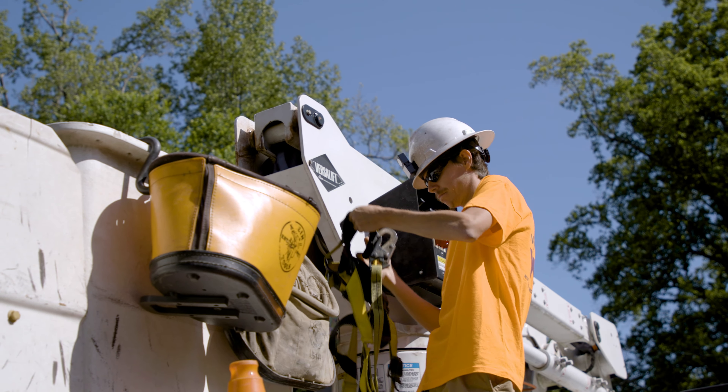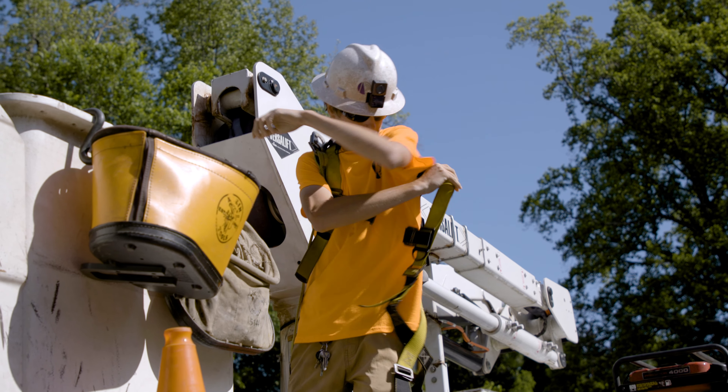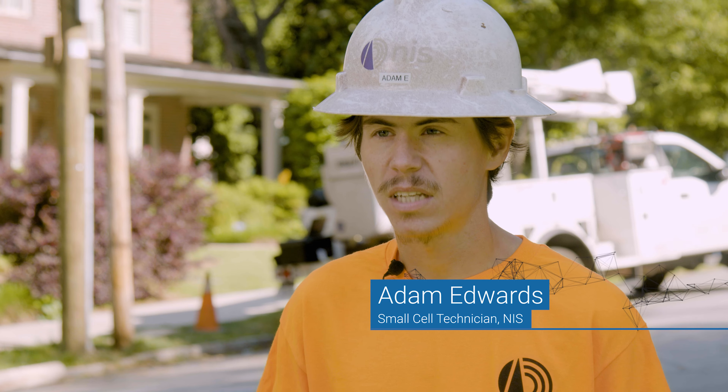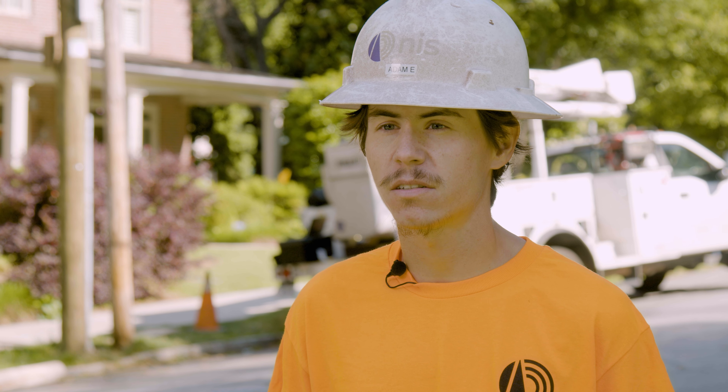Safety plays a really big role in our process. Being up at the heights that we are, a lot can go wrong. Being strapped off 100%, being 100% all the time, not taking shortcuts in anything that you do. Weather is also a big factor in everything we do out here.